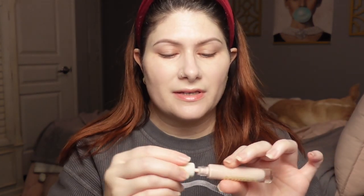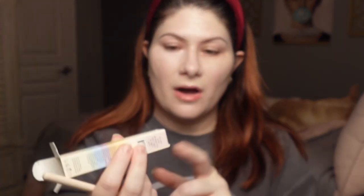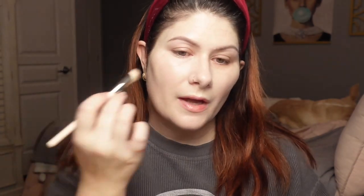The doe foot applicator comes out nice and easy — if I have to pull really hard and risk getting product everywhere, it really annoys me. Going in under my eye — that feels nice, very cooling to the touch, very creamy and lightweight. I was scared this was going to be really pink because in the pictures it looks really pink, almost hot pink. But that looks really, really nice and feels very hydrating and lightweight under my eye. I'm impressed.